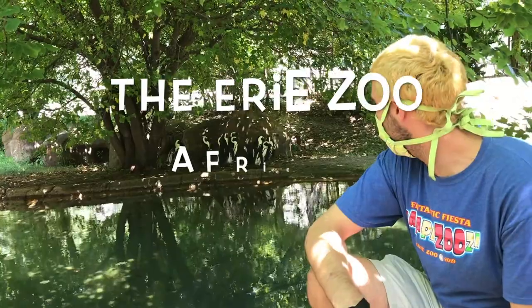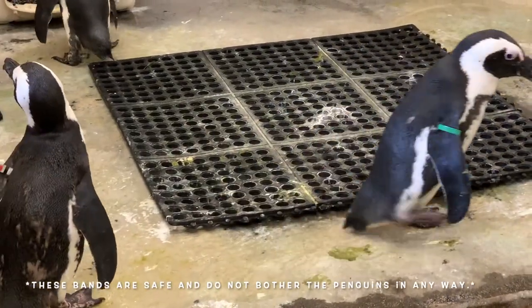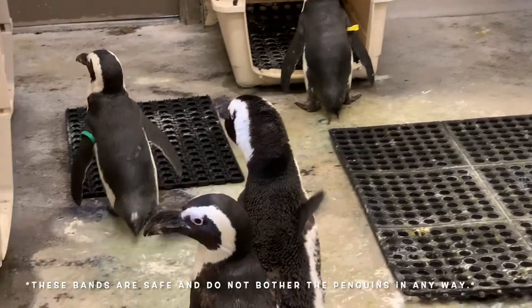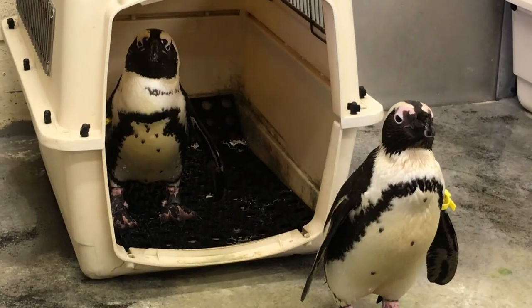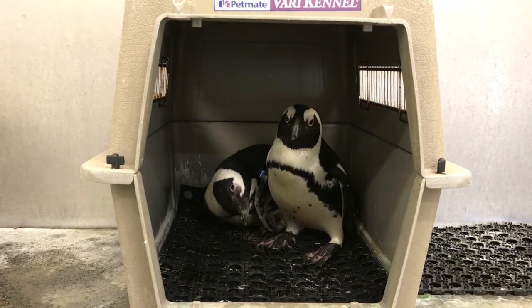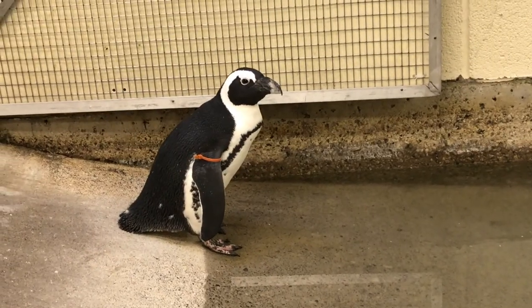We have 13 penguins and we identify them by their bands — plastic bands on their right or left flipper. As keepers, we have to memorize which color corresponds to which penguin. The names of our mated pairs include Albert and Indy, Haley and Kylie, Jack and Dory, Casey and Ruby, Pearl and Sydney, Christmas and Ricky, and last but not least, Anchovy.